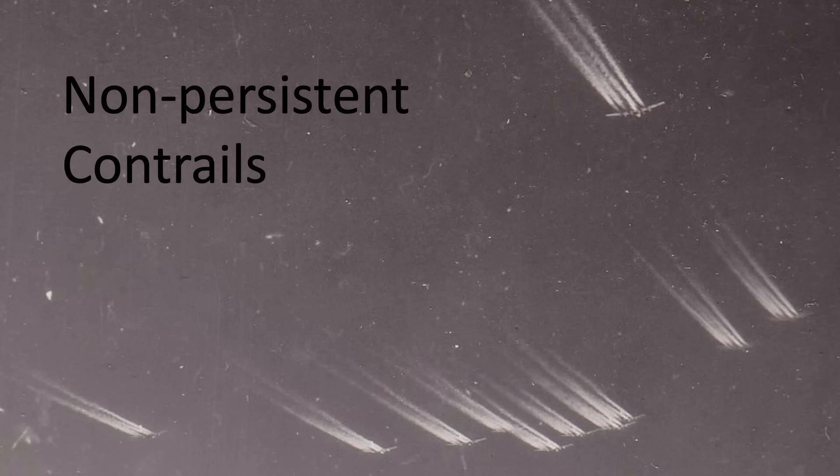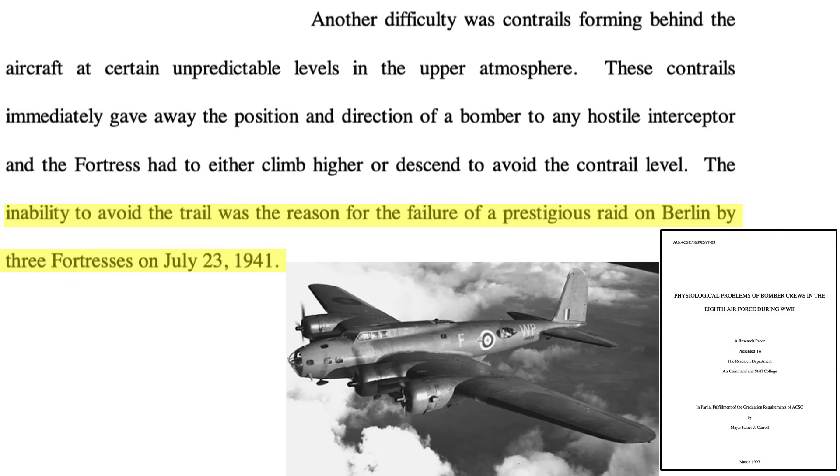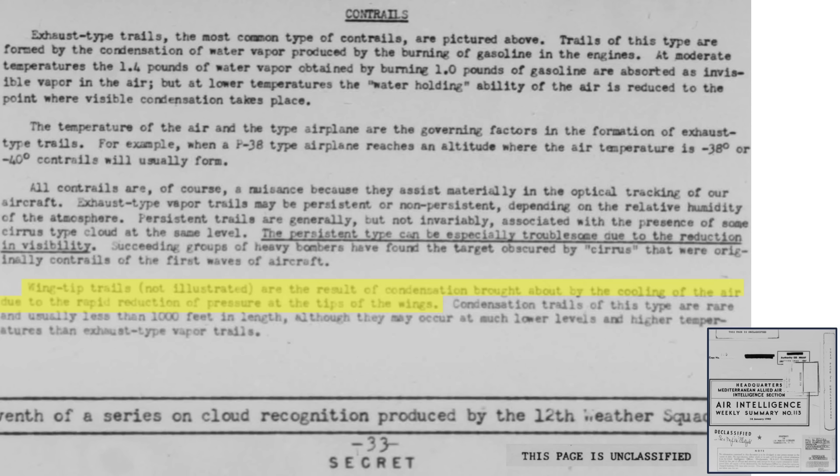Non-persistent contrails diminish quickly, as shown by their shorter length behind the bombers in this image. A 1997 Air Command Staff College report indicates contrails give away the position of formations to attacking fighters, and follow-on formations need to maneuver to avoid flying into preceding formations' contrails. Three RAF B-17 losses were attributed to the inability to avoid contrails during the July 1941 Berlin raid.